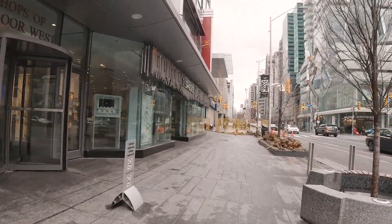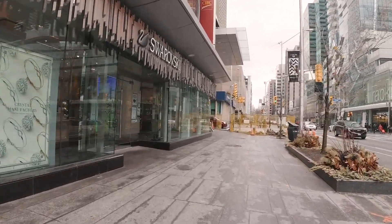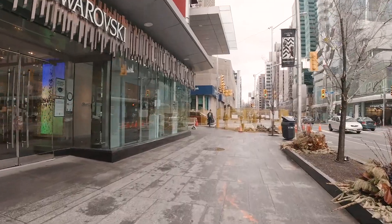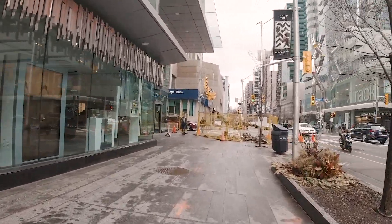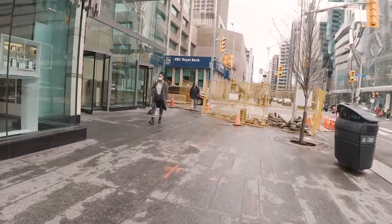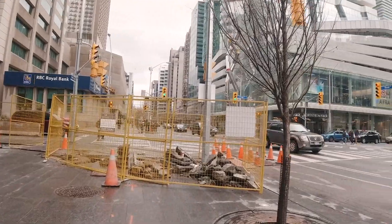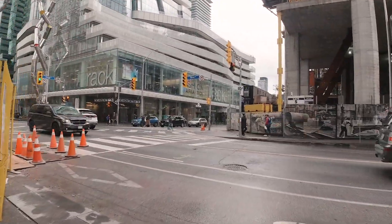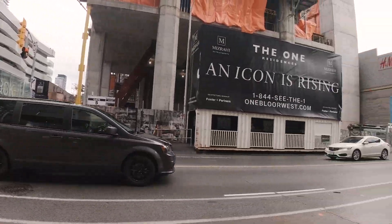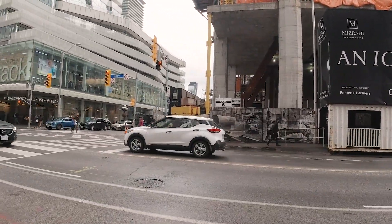This is Sunday, the 29th — maybe the 30th — of March 2021. We're going to take a walk down the famous Yonge Street. We're at the corner of Bloor and Yonge, and they're building something here.